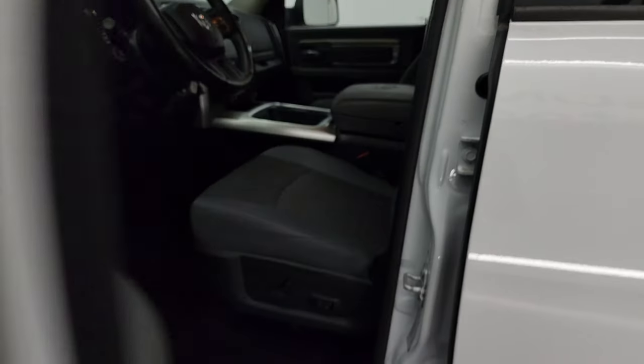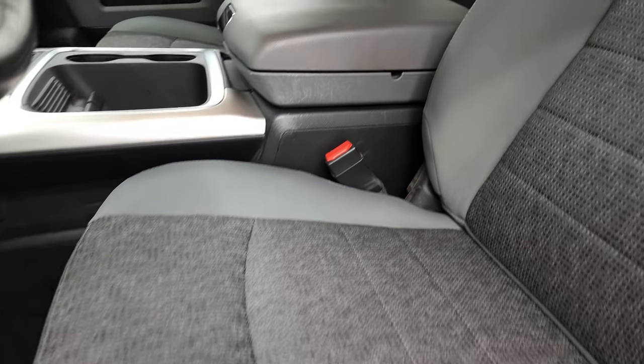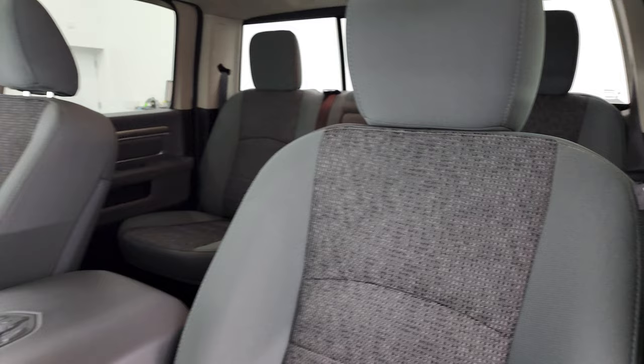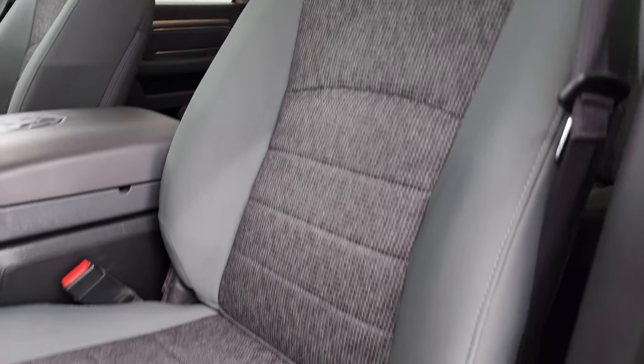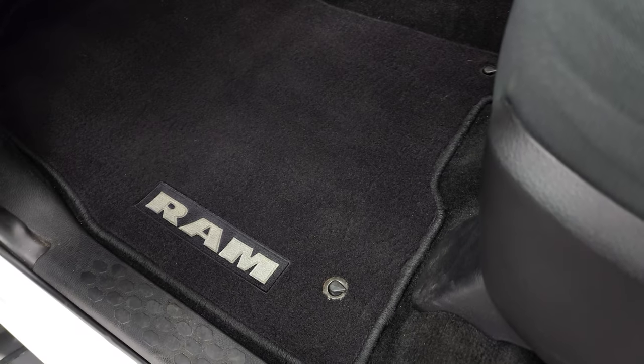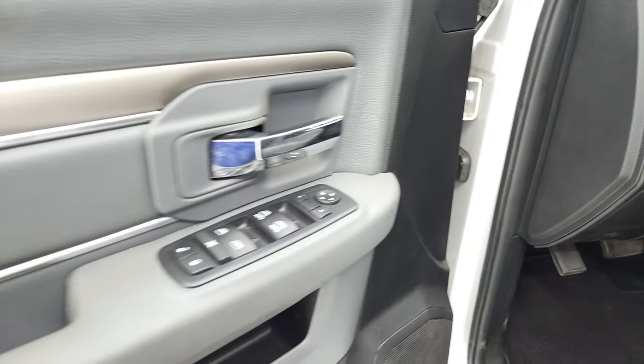Inside, the Bighorn package gives you the gray cloth interior with a power driver's seat — no rips, no tears. These front seats are heated. You get the buckets in the front in really nice condition. Lumbar support and factory floor mats — look how clean that floor mat is, it's like new. Auto headlamps, power windows, power locks, power mirrors.